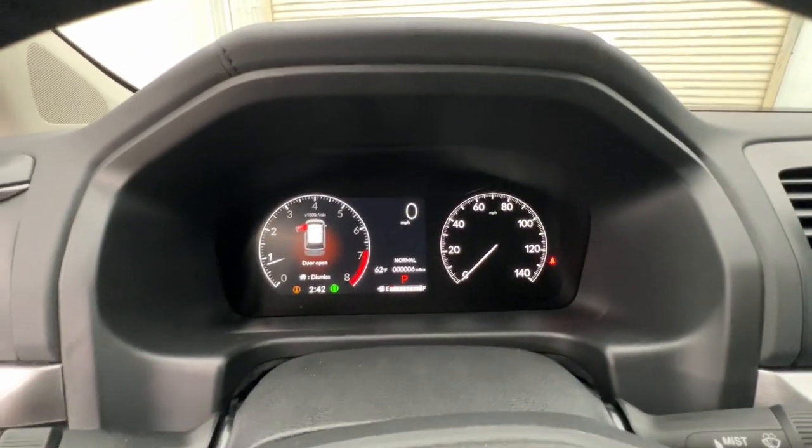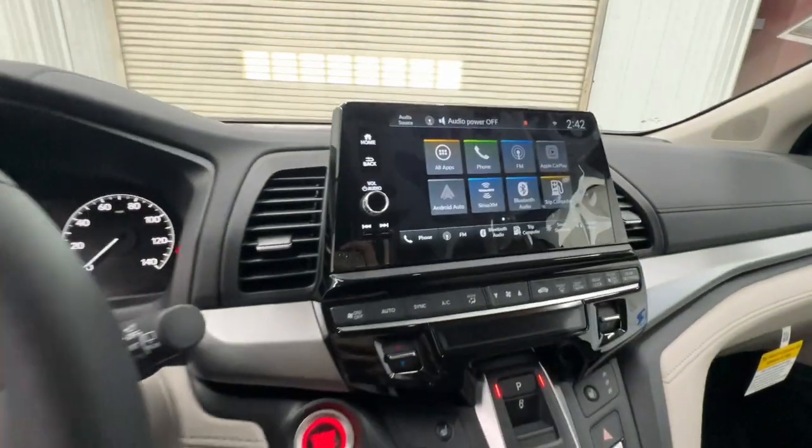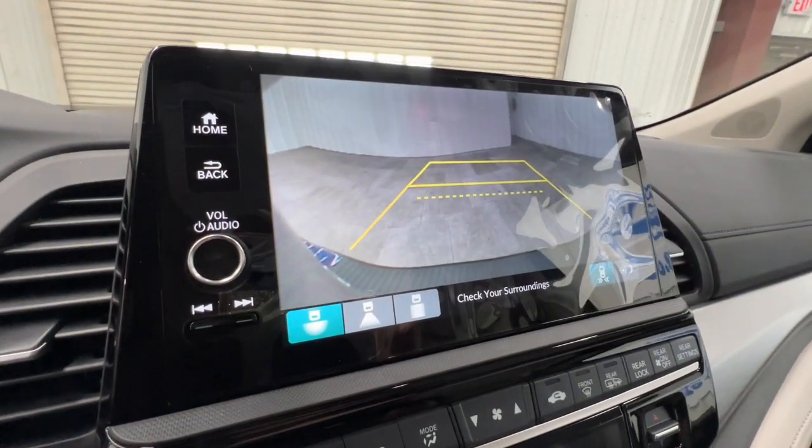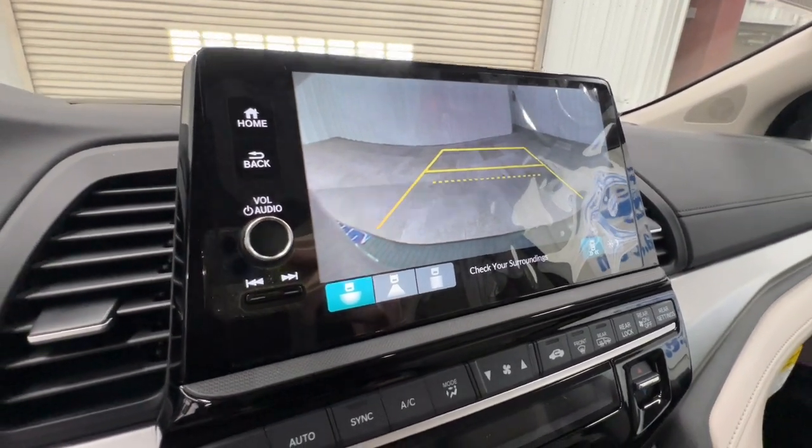Apple CarPlay and/or Android Auto, keyless entry, moonroof, satellite radio, power liftgate, lane keeping assist, backup camera, fog lamps, adaptive cruise control, heated mirrors.